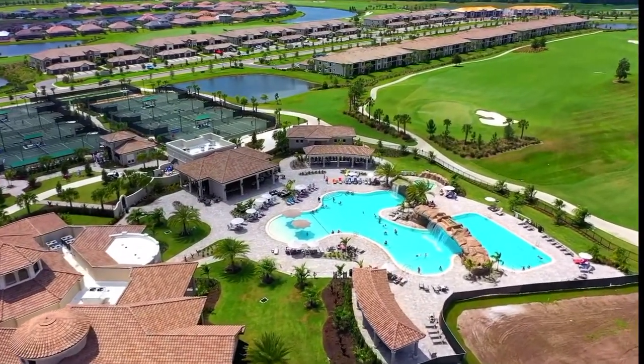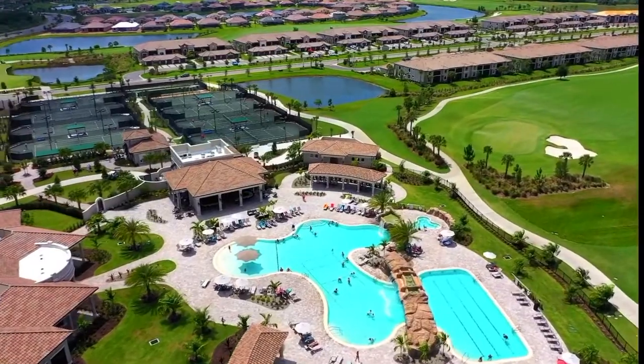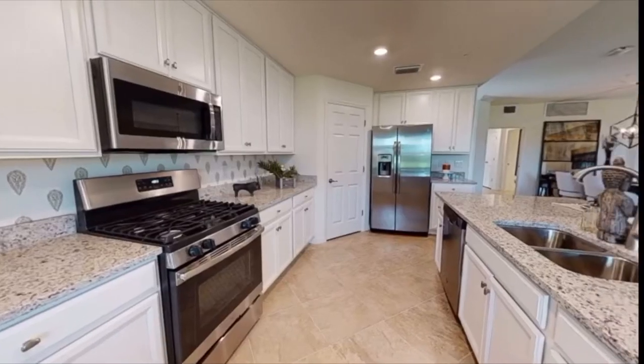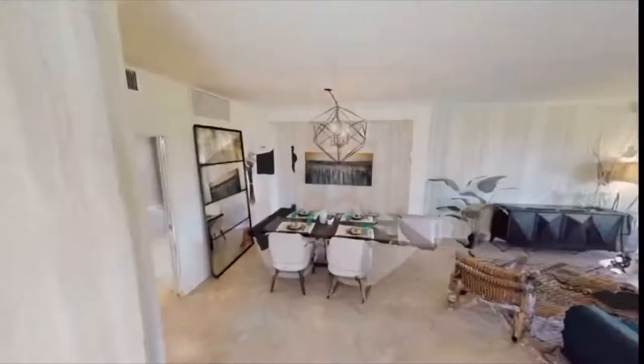You've got a giant resort-style swimming pool, a 24-hour fitness facility, and it's just an incredible design. We really have a home and a condo style for every single need. Our smallest condo will actually be from about 1,100 square feet, and the largest condo goes to about 2,200 square feet.